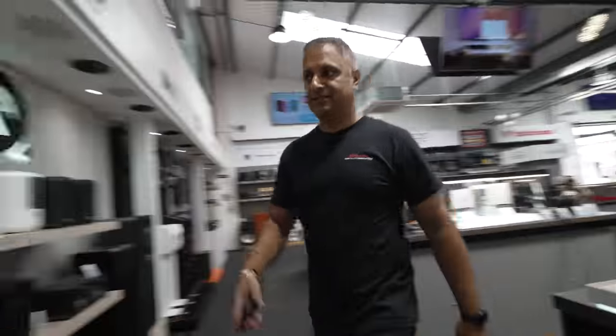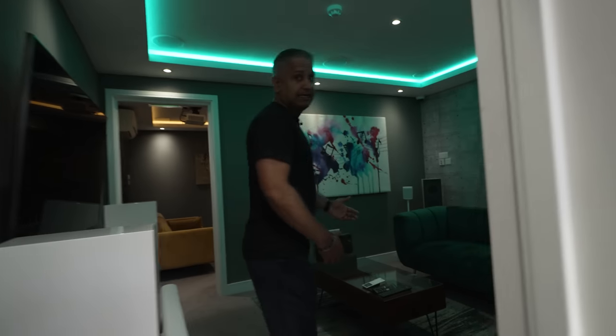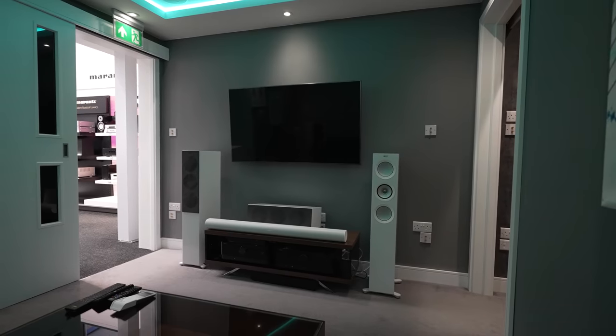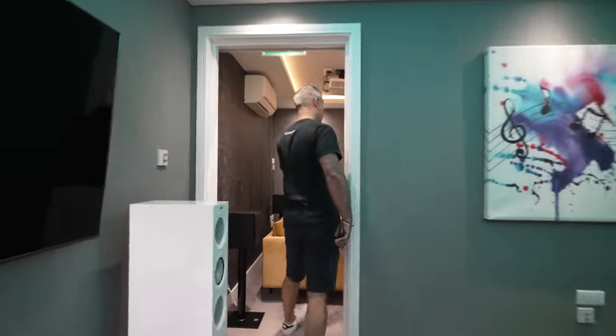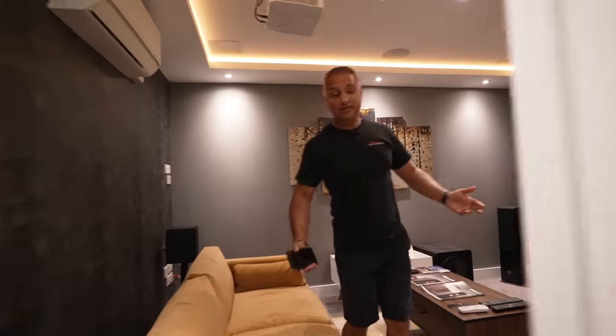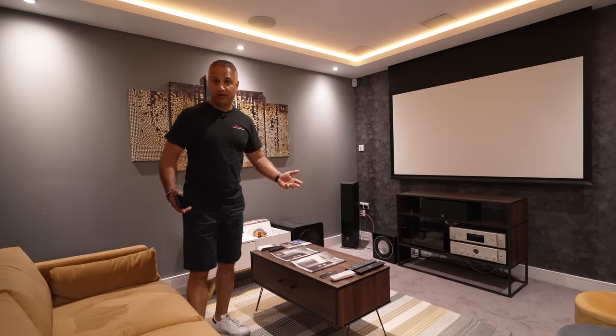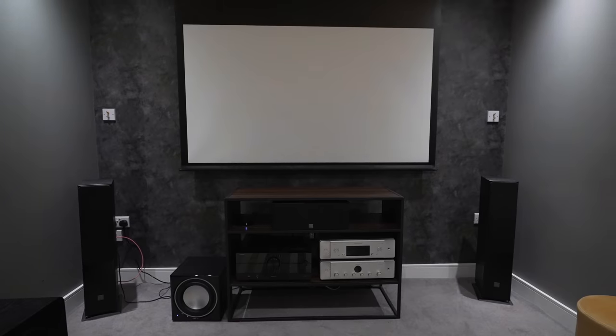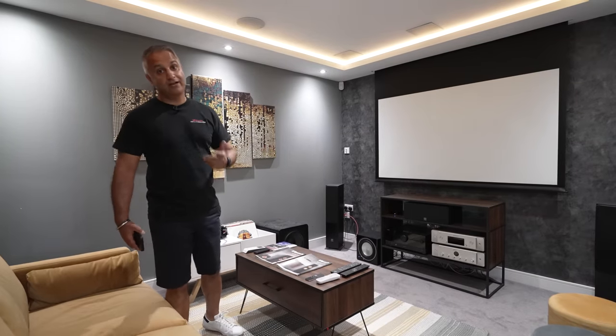We've even got four demo rooms. Let me show you two of them. This little room here is set up with a KEF surround system - a 5.1 surround system. And just here we've got demo room B which has a DALI surround system with an Optoma projector and a separate screen. We've also got a separate dedicated cinema room and a loft room.